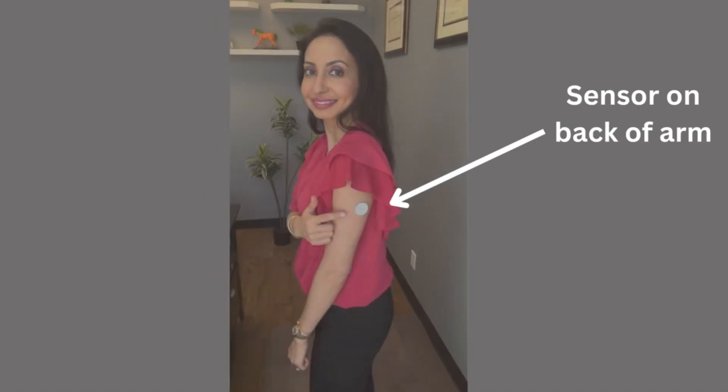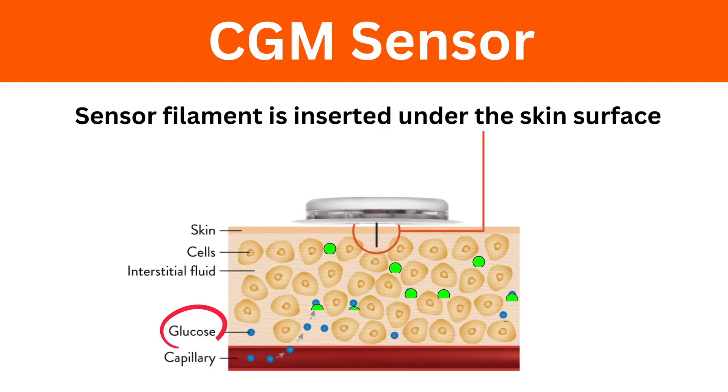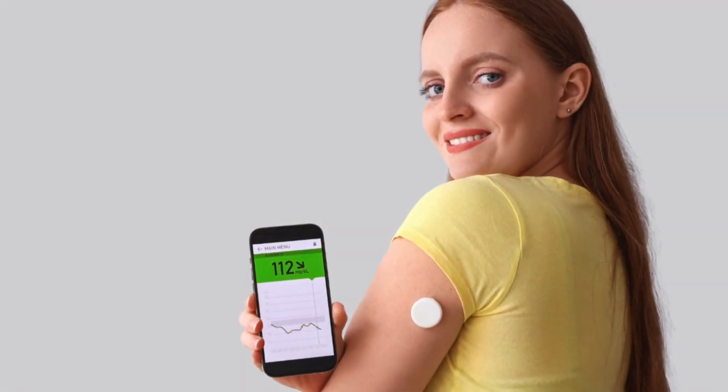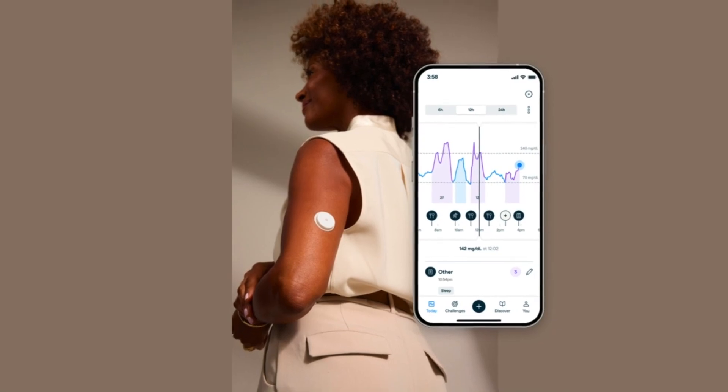First, let me explain how a CGM works. A CGM has a sensor that goes on the back of your arm, and a microfilament enters your skin and sits in the interstitium of your fat. From there it can detect glucose molecules that leak out from the capillaries into the interstitium — that's how it detects your blood glucose. It continuously records your blood glucose and sends the data to your iPhone using Bluetooth, so you can see a graph of your blood glucose 24/7.